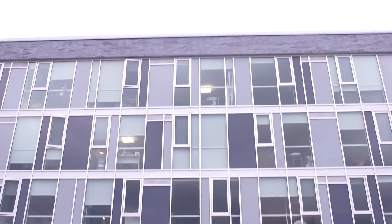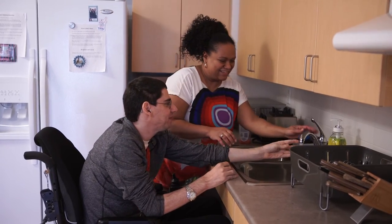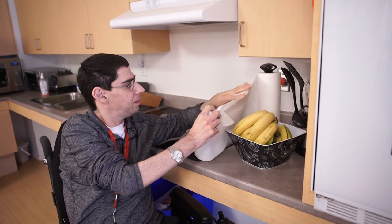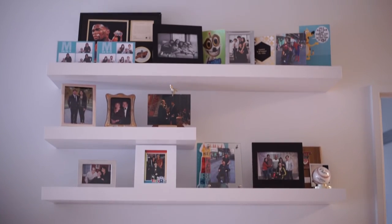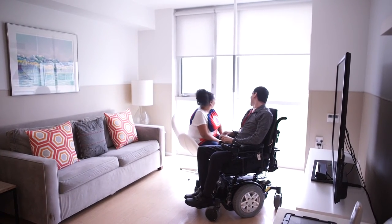Jason loves to make cookies and he's very good at it. His wheelchair can easily fit underneath the countertop, which is specifically made for people in wheelchairs who need that accessibility. The oven is placed on top of the countertops as opposed to below it. It's very much Jason's home, and you see that relationship between the staff and Jason — the staff assisting Jason in his own home.